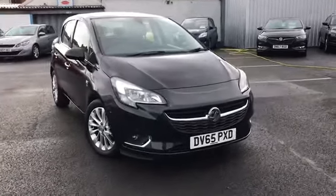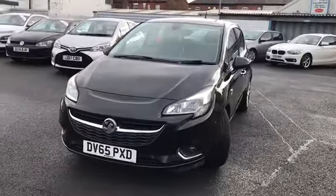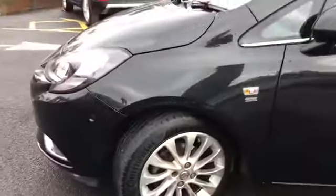Hi and welcome to Stop Home Automatch. I'm going to give you a quick tour of this 2015 Vauxhall Corsa SE. It's finished in carbon flash and looks absolutely stunning. It's been kept in very good condition and comes with LED daytime running lights.